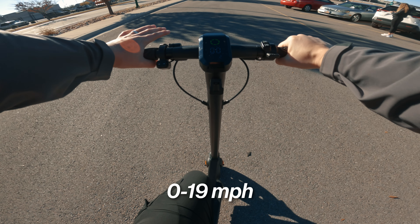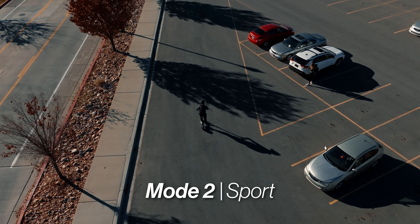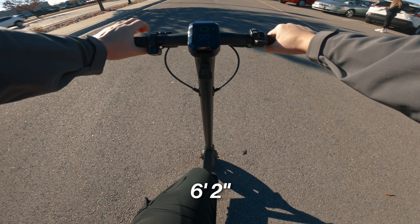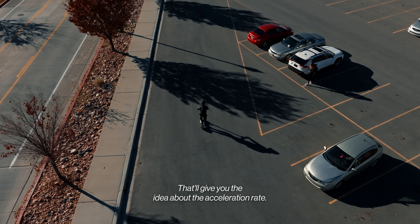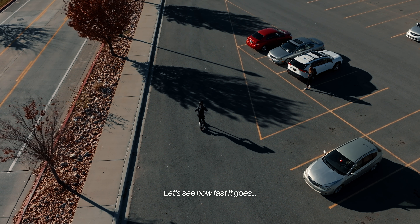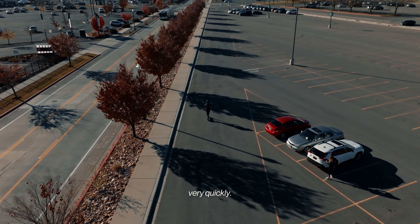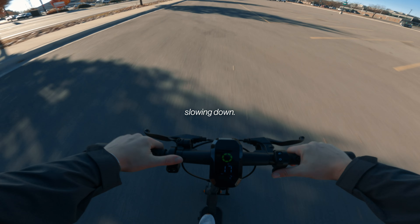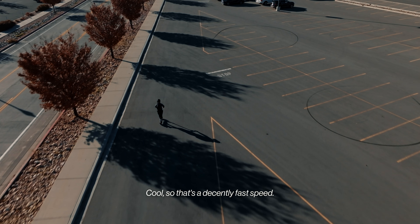We're going to test out 0 to 19 miles an hour — max speed — in mode 2 and sport mode. I'm about 200 pounds with a 15-pound backpack, so that'll give you an idea about the acceleration rate. We're at 10 very quickly, 15 pretty fast, slowing down — 18, 19, there it is.